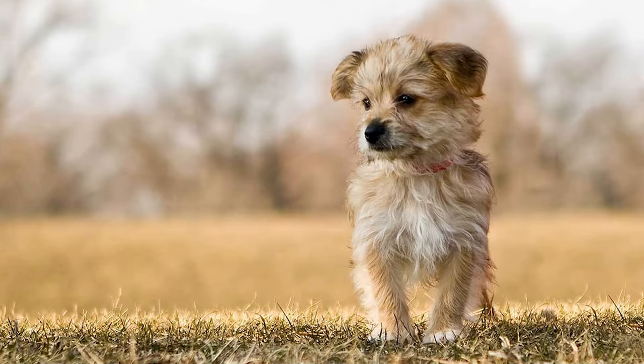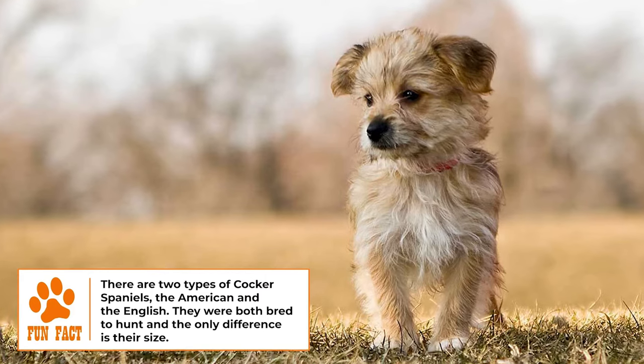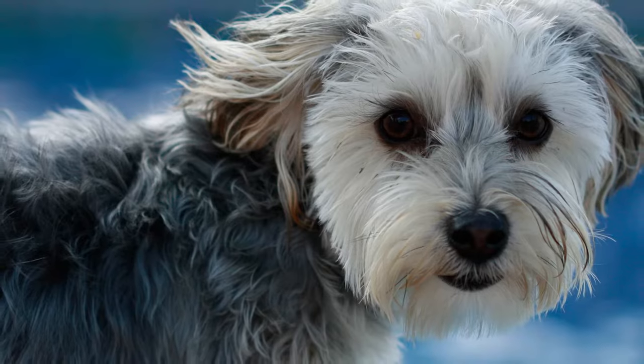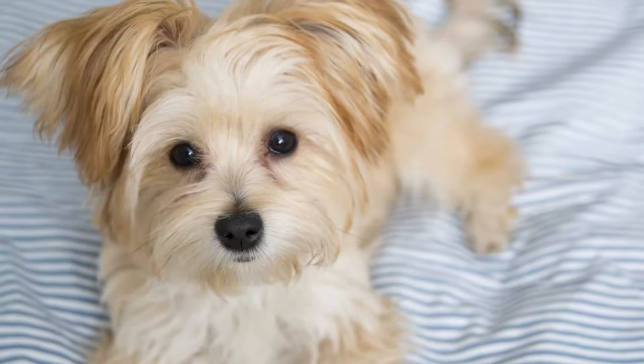Grooming. Corkys have medium to long coats that are straight and silky in texture. Their coats can come in a range of colours including white, black, gold, brown, blue, red, sable and buff.